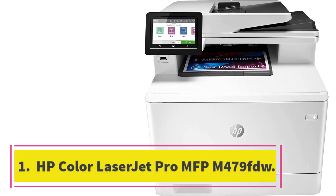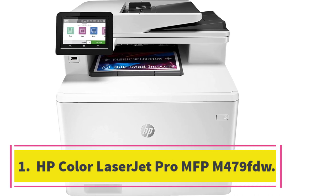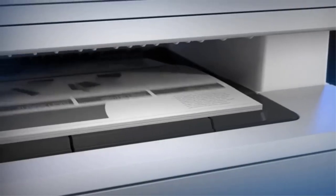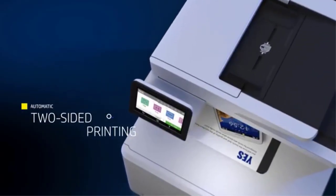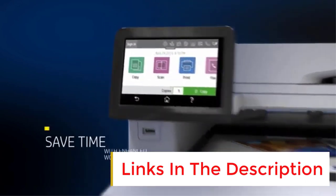Number 1: HP Color LaserJet Pro MFP M479FDW. The best HP printer we've tested is the HP Color LaserJet Pro MFP M479FDW. This color laser all-in-one feels remarkably well built, and its design allows easy access to toner cartridges and paper jams.